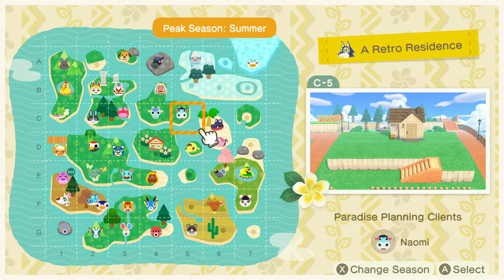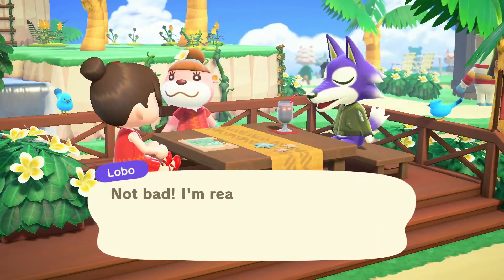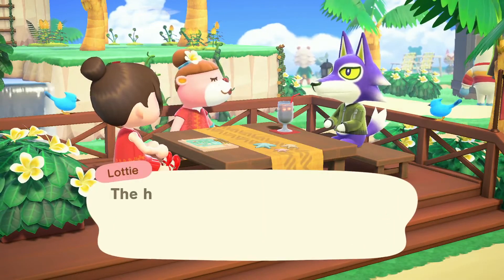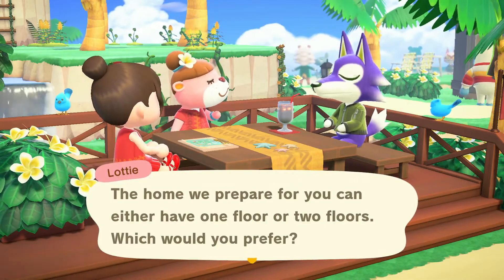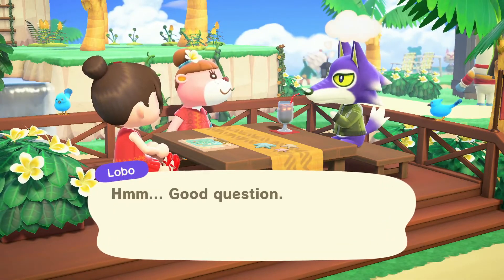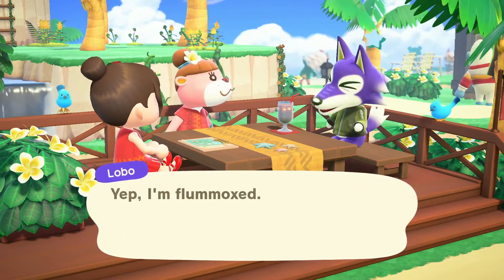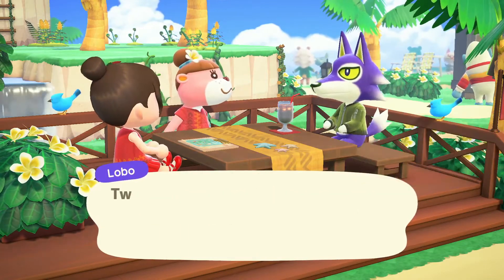Let's do this one then — we don't have to make a street, the street's already there. That's the one we're picking. I always do two floors.